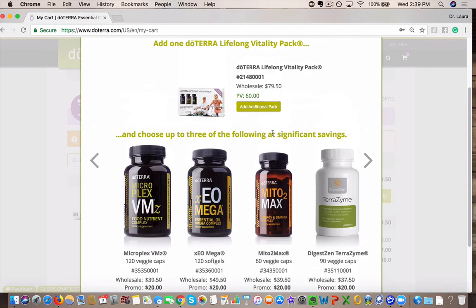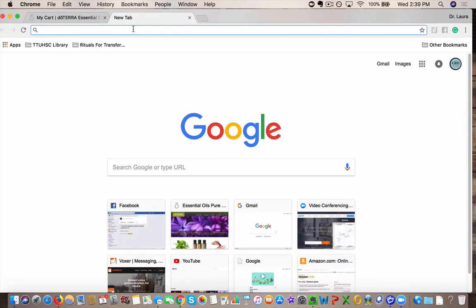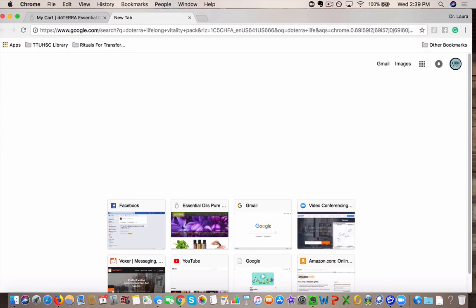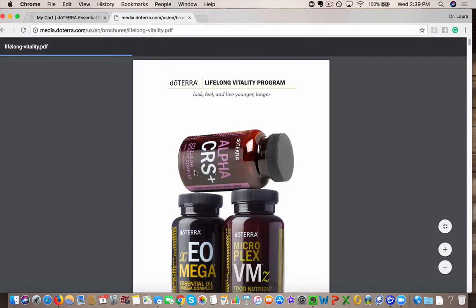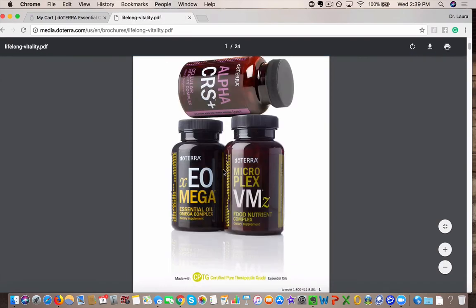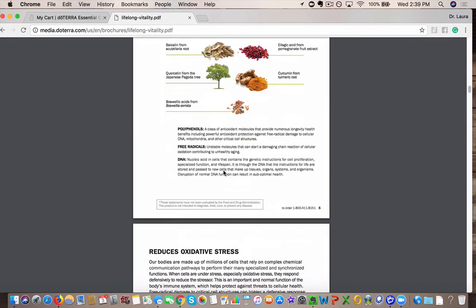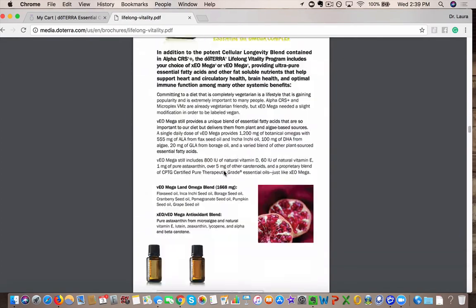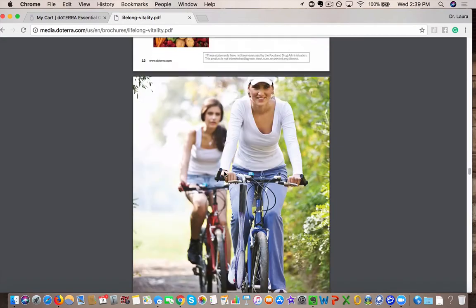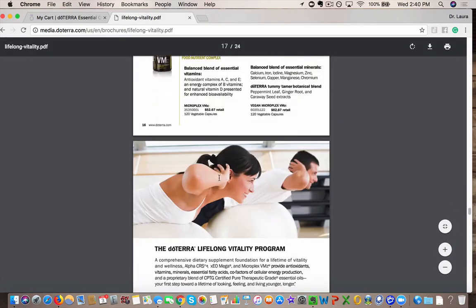So if you haven't tried doTERRA supplements, I highly recommend it. You can read all about the Lifelong Vitality Pack by going to Google and typing in doTERRA Lifelong Vitality Pack. There's an amazing PDF that has everything written in there, so you can read about it and see everything that's in it. These are non-GMO, gluten and dairy-free, with no folic acid and no cyanocobalamin. A lot of research went into these, and you can read specifically all the things related to this.